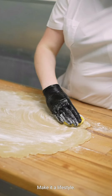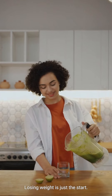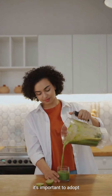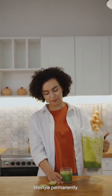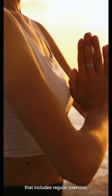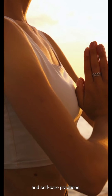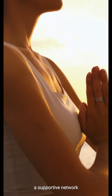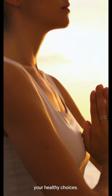Step 5: Make it a lifestyle. Losing weight is just the start. To keep the weight off, it's important to adopt a healthy lifestyle permanently. Create a routine that includes regular exercise, nutritious meals, and self-care practices. Surround yourself with a supportive network that encourages your healthy choices.